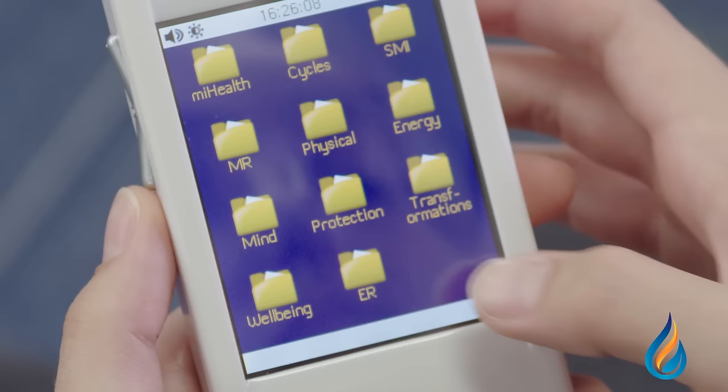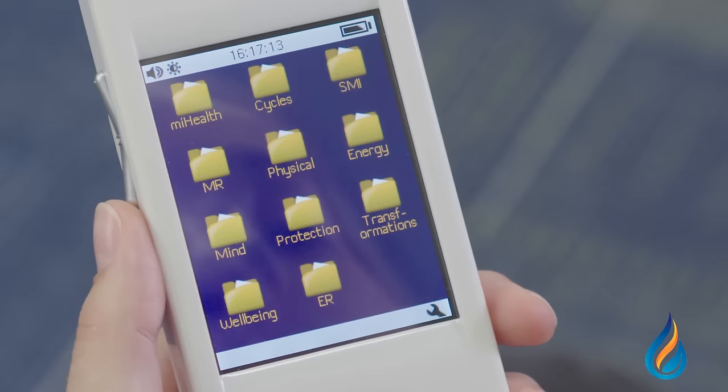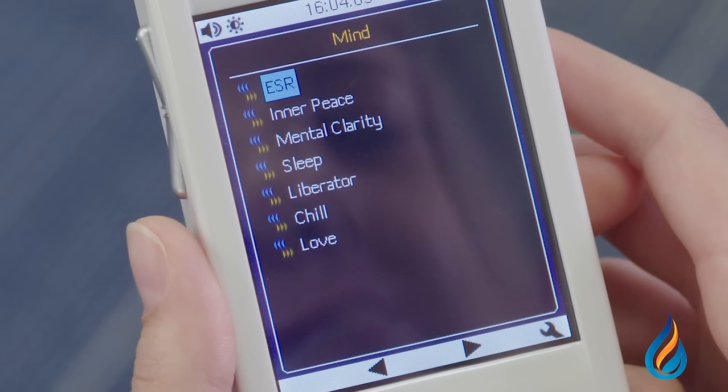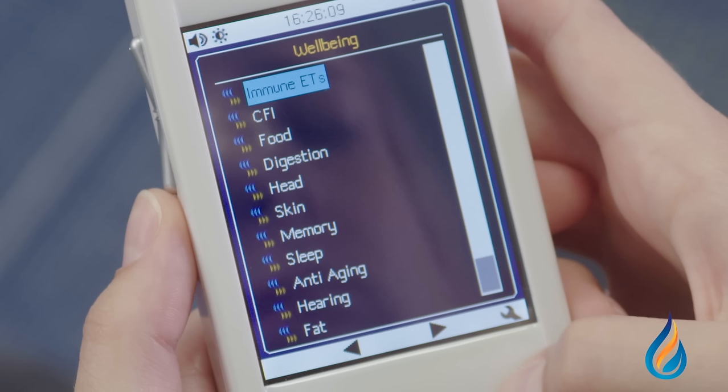You'll also find an extensive variety of other folders and functions. To gear up for competitive sport, reach for the energy folder. In the mind folder you'll find emotional stress release, inner peace, mental clarity, sleep, and liberator, which helps to release thoughts from the subconscious to the conscious — or just go for plain love. Then there's the wellbeing folder to help immunity, especially colds and flu, food for food allergies. And you can also target digestion, head, skin, memory, sleep, anti-aging, hearing, and even fat, just to name a few.